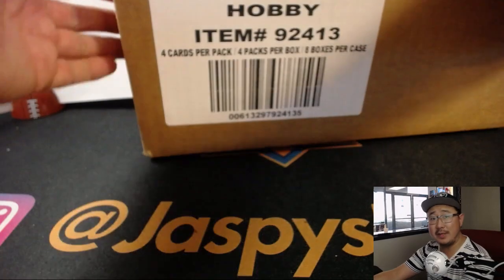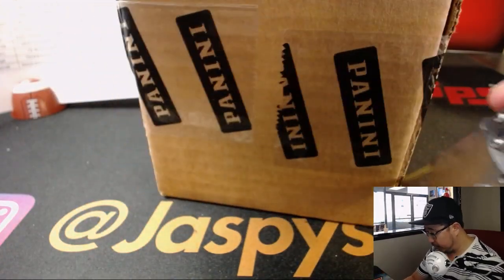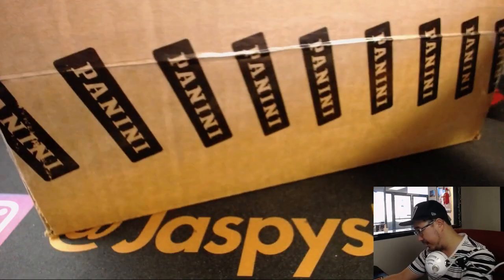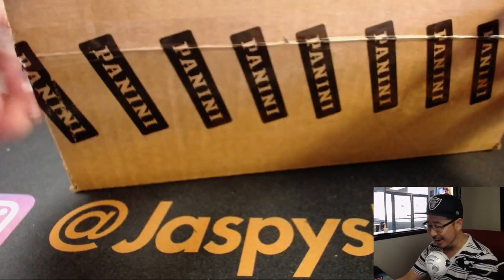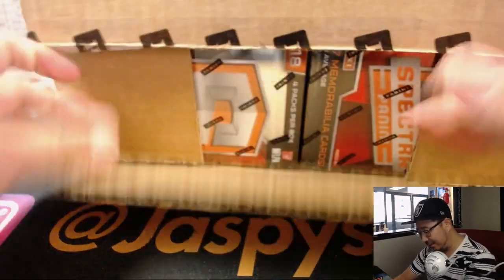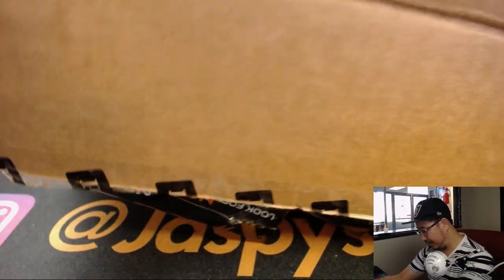We'll try to get some more Spectra football, so keep an eye on jazpyshobbyland.com. We do have plenty of other football on the website if you still want to get into some NFL action tonight. We've got plenty of baseball on the website too, plenty of basketball. Just because we're out of Spectra does not mean that our day is over — we've got plenty of other fun things to break, and plenty of time tonight.